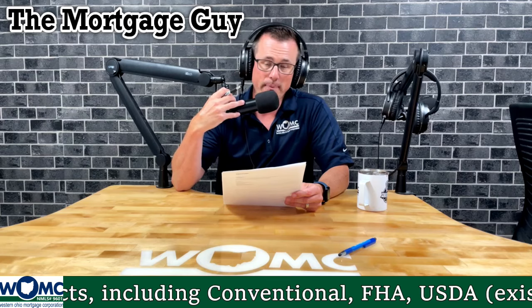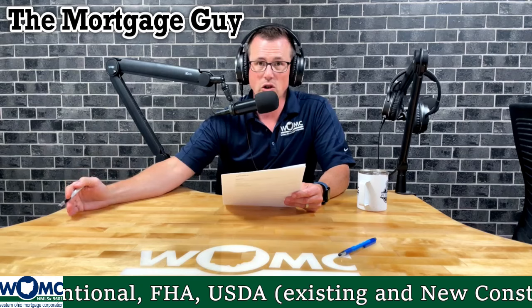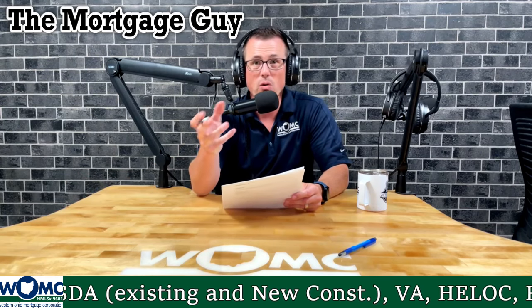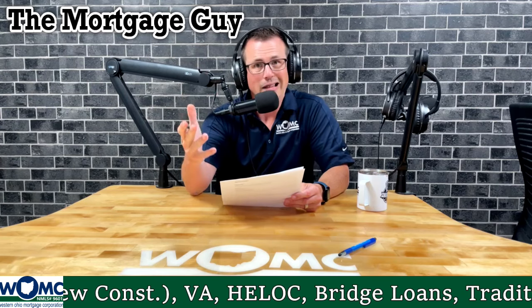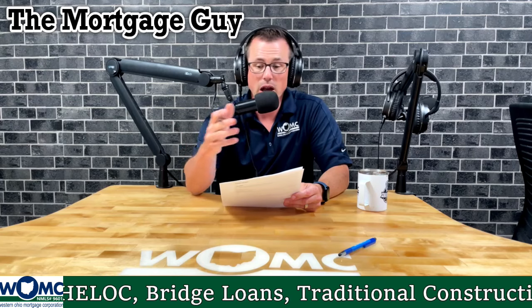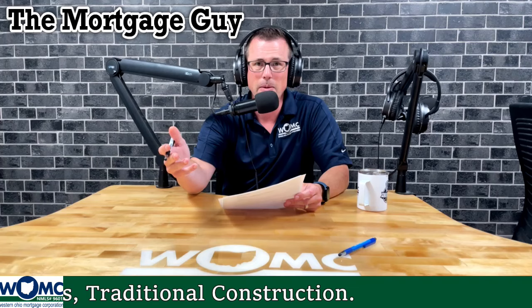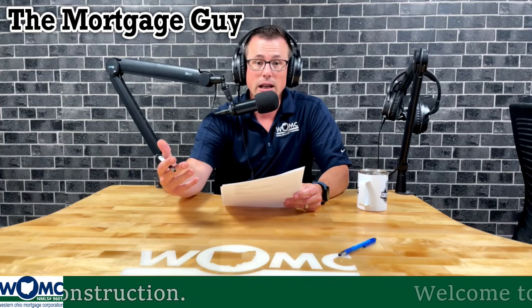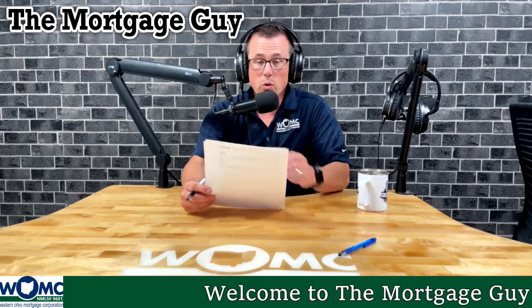Rental history can be used as an alternative line of credit, but it also tells us about housing shock. If you're paying a thousand dollars a month in rent and you're a borderline file going up to three thousand dollars a month, that's a problem if there's not much money in the bank. But if you're going from a thousand dollar rent to an eleven or twelve hundred dollar house payment, that's essentially a lateral move, which significantly strengthens your file.